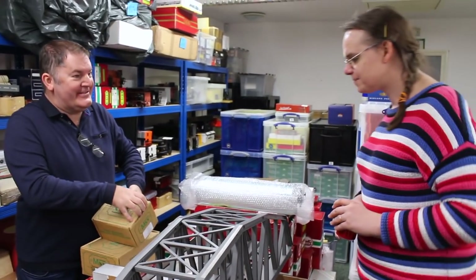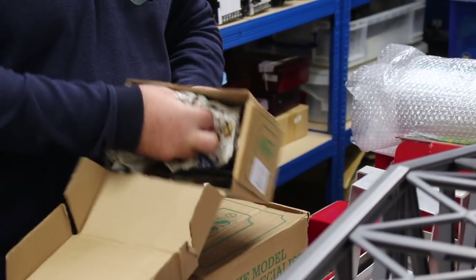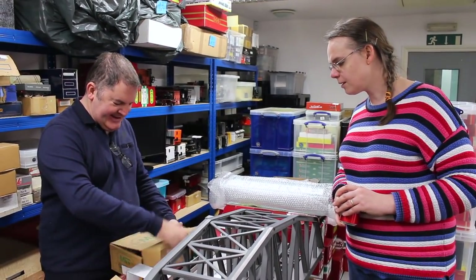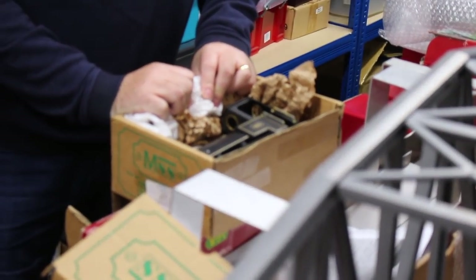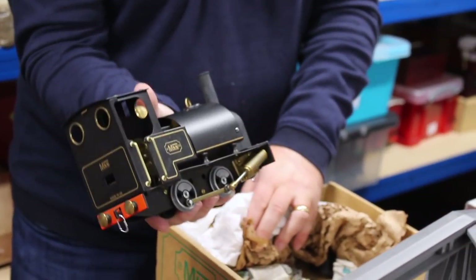Oh, it's another engine — is that a Mamod steam roller? I didn't know they did a tender one. Locomotive and tender, yeah! I didn't know they did that. It's very much like a Welsh pony. I think that's one of the more modern ones from the set that you were looking at before. That is nice.